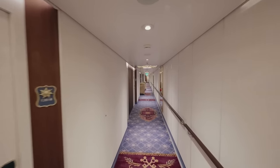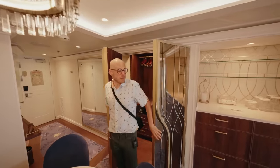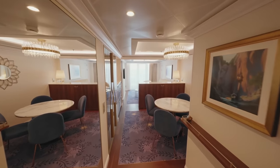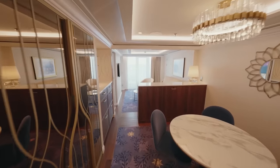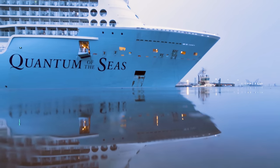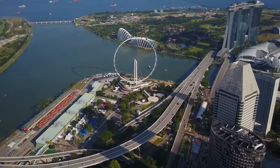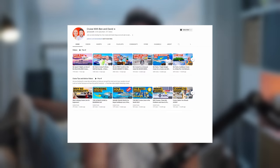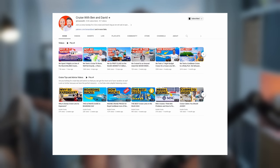We saved a substantial $700 per person compared to the advertised rate. We felt quite pleased as we entered our suite, knowing we had paid significantly less than others for the privilege. We held our heads up high — we'd scored a really lovely upgrade. That cruise was on the Quantum of the Seas, departing out of Singapore a few months ago, and that series is going to be on our Cruise with Ben and David channel, so look out for that where we go through the whole upgrade process.